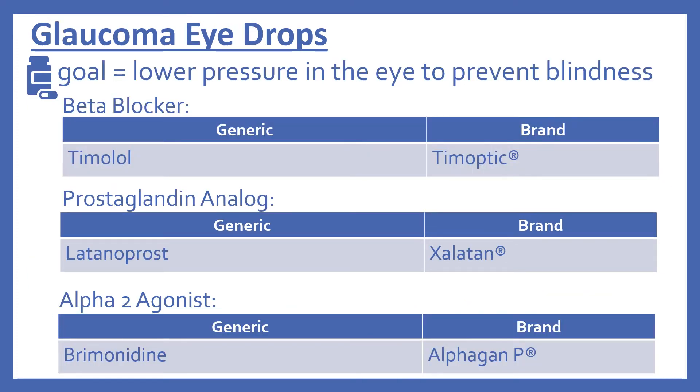Next, we'll look at the medications for glaucoma. These medications are all eye drops. Glaucoma is a condition of increased pressure of the eye, which can cause damage to the optic nerve. The goal of the glaucoma eye drops is to lower the pressure in the eye in order to prevent blindness. There are a few different classes. First, there's a beta blocker: timolol, brand name Timoptic.